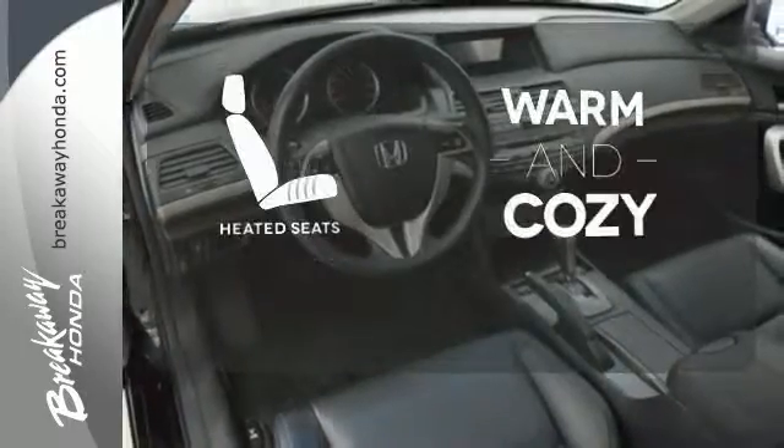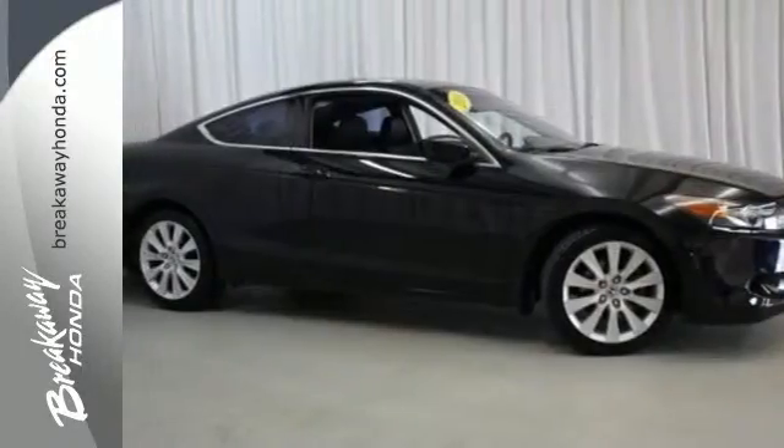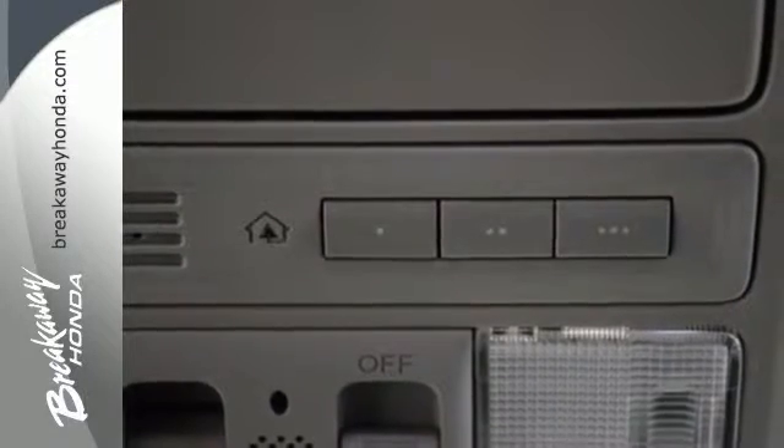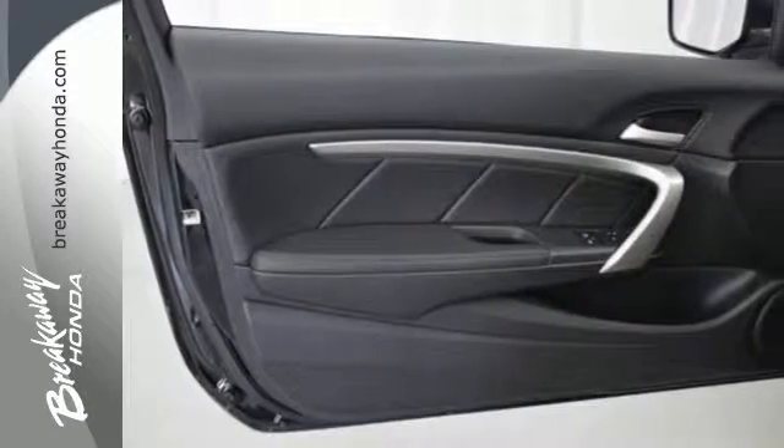Wrap yourself in the comfort of heated seats. This 08 Accord is bigger, roomier, and the engine is not only more powerful, but it surpasses its predecessors in fuel economy.